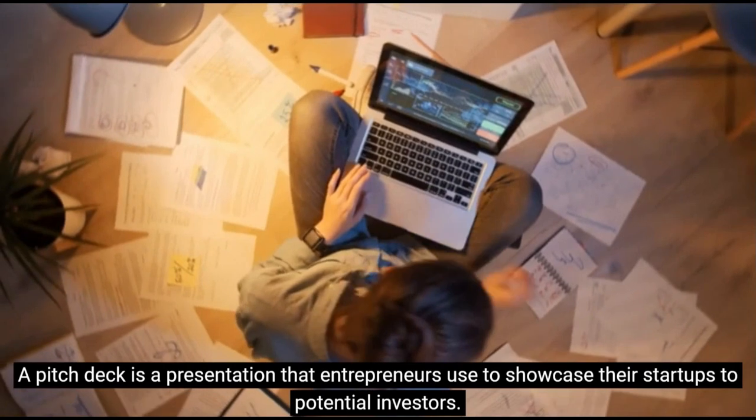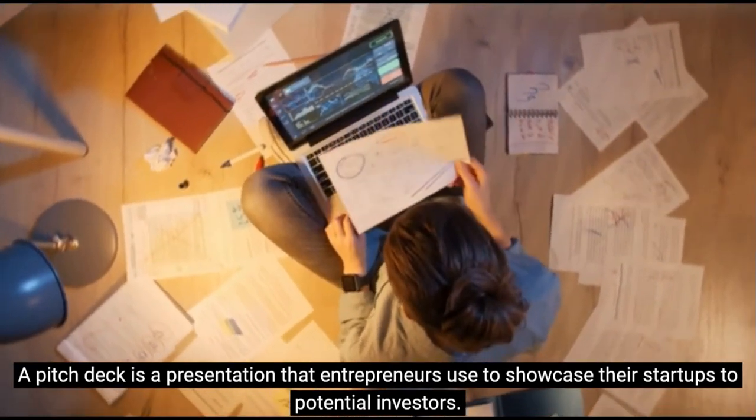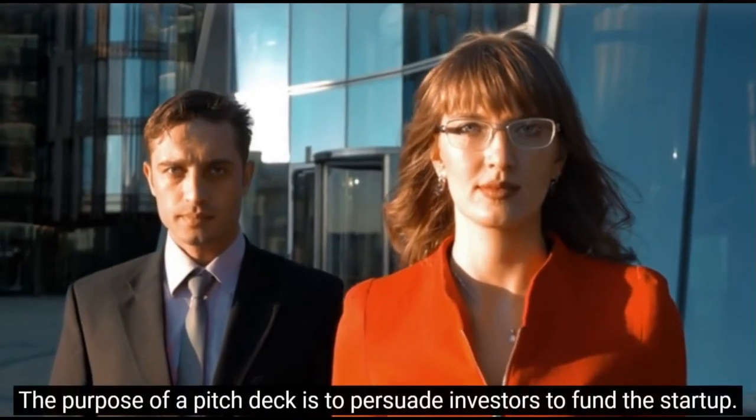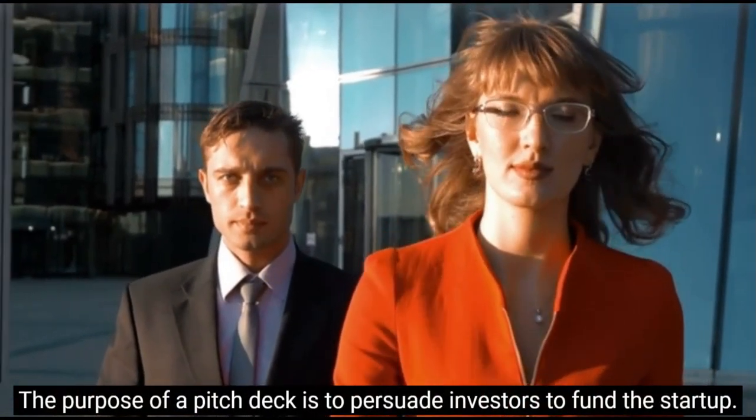A pitch deck is a presentation that entrepreneurs use to showcase their startups to potential investors. The purpose of a pitch deck is to persuade investors to fund the startup.